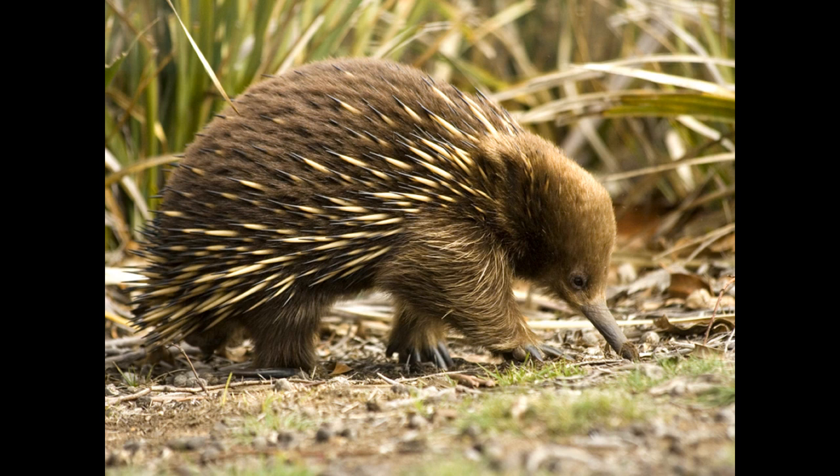They do not have any teeth. Instead, they use strong pads in their mouth to grind food before swallowing it. They can dig very well due to their long claws, and use their digging skills to dig burrows as well as to dig up anthills.